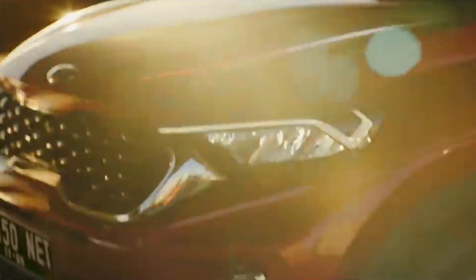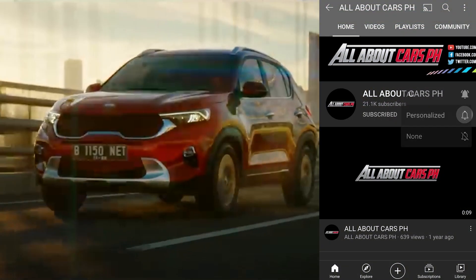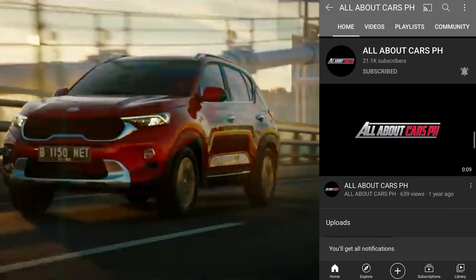2022 KIA Sonet Crossover. Before we start, please subscribe to our channel and click the notification bell so that you will be notified for new video uploads.